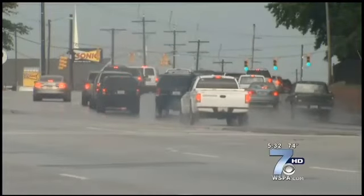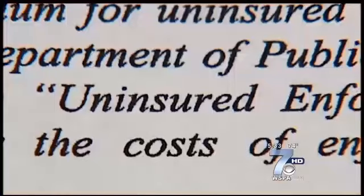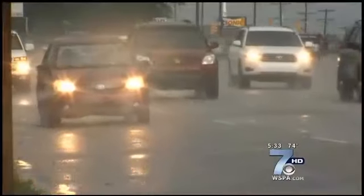It would also save you and the state money. Uninsured drivers and those with suspended tags cost the state an estimated $150 million a year. If this cuts those numbers, insurance companies would lower your rates. Right now, this is just a proposal, and it would be a pilot program used only on state-owned vehicles.